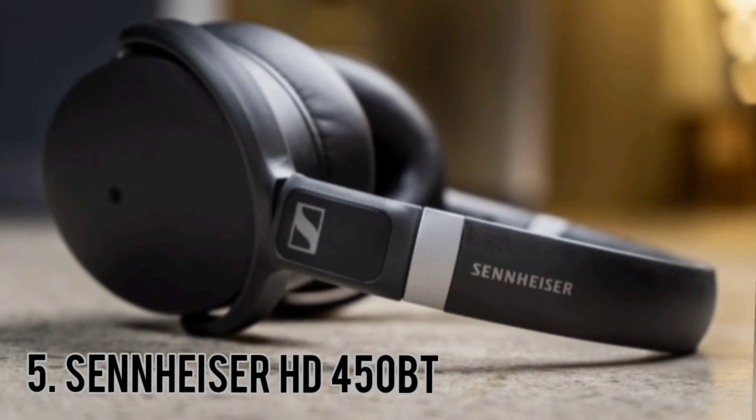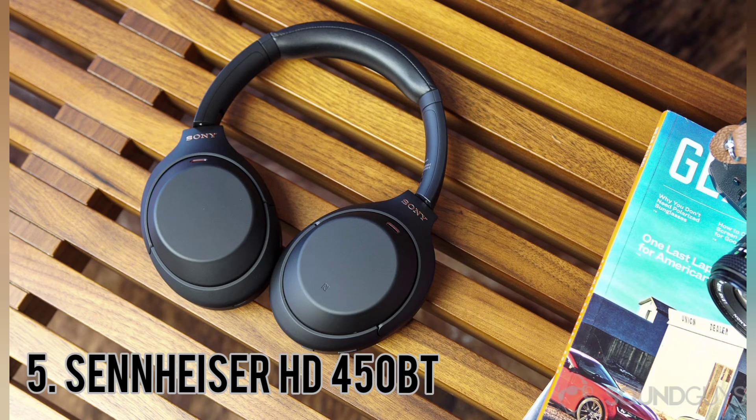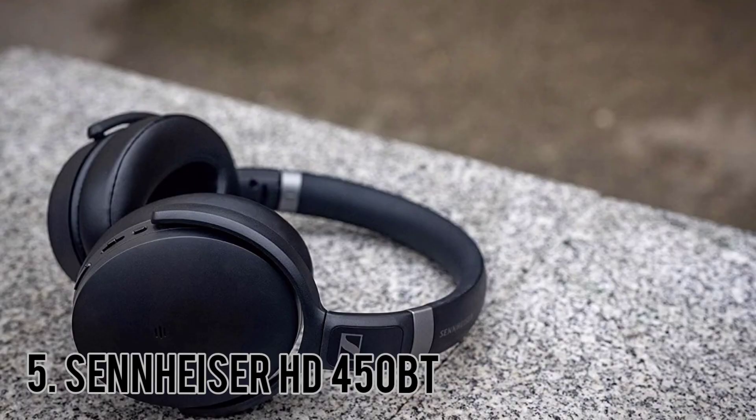The HD 450BT headphones deliver solid noise cancellation for the price. They add as much hiss to the equation as most affordable ANC headphones do, and they eliminate a solid swatch of lower frequency rumble, so those noises on planes and trains will be tamped down significantly. The Sennheiser HD 450BT are satisfactory for commute and travel.